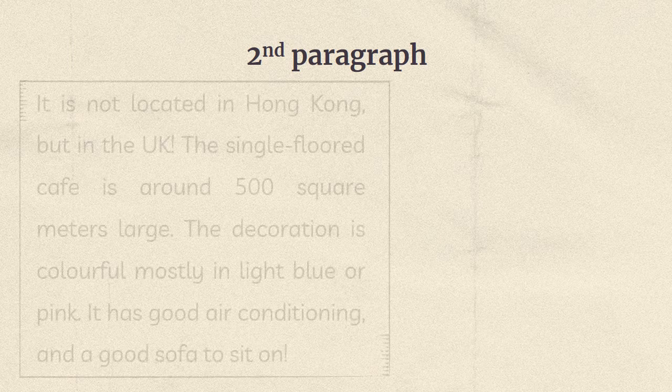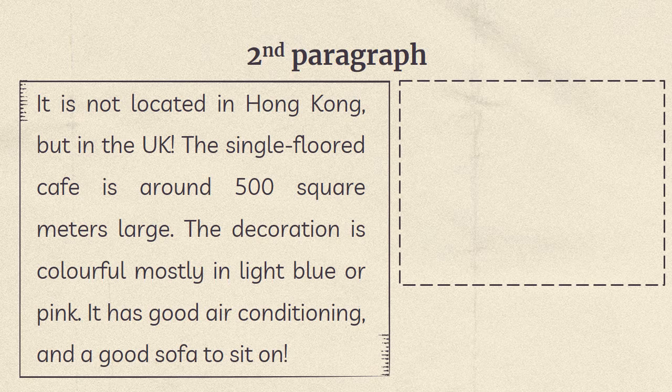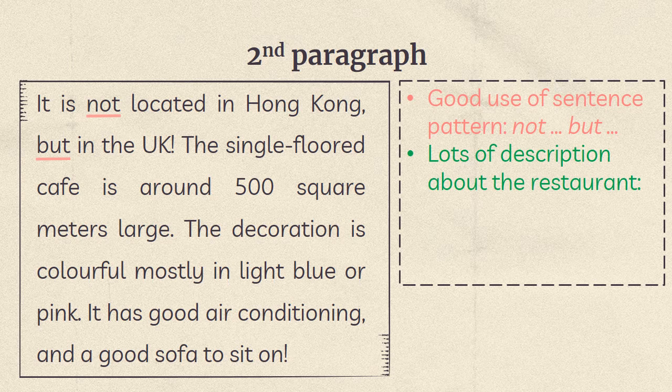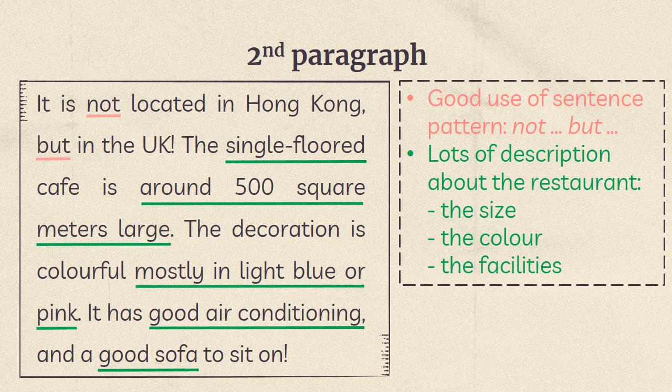Second paragraph: 'It is not located in Hong Kong, but in the UK. The single-floor cafe is around 500 square meters large. The decoration is colorful, mostly in light blue or pink. It has good air conditioning and a good sofa to sit on.' The 'not something, but something' structure is a good use of sentence pattern. There are lots of descriptions about the restaurant — its size, color, and facilities.